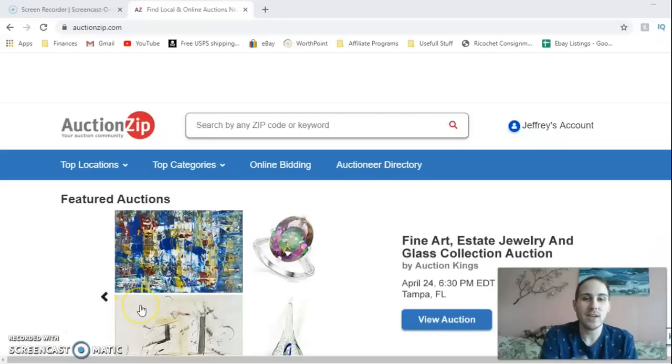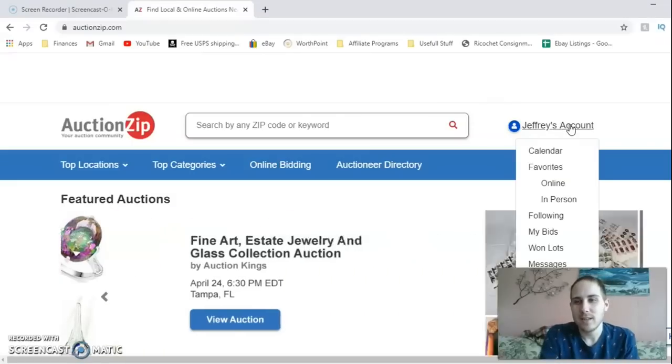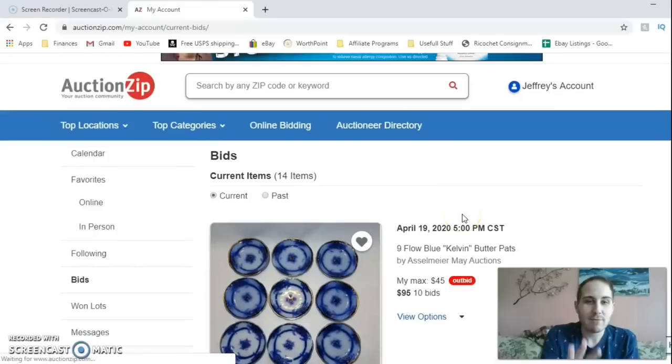We are currently on the AuctionZip website and I'm going to go to my account because I am currently participating in an auction that isn't going that smoothly. I have 14 items on this online auction. I don't normally do auctions online — I do mostly in-person ones — but I've been doing fewer of them lately.